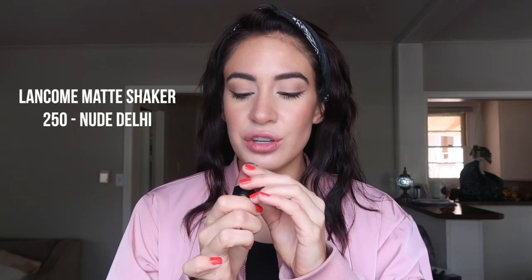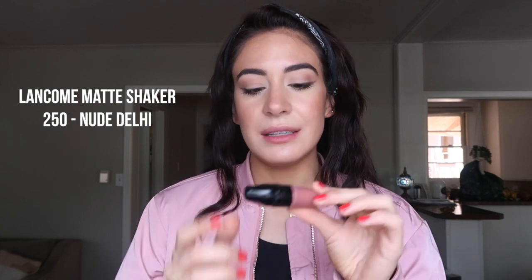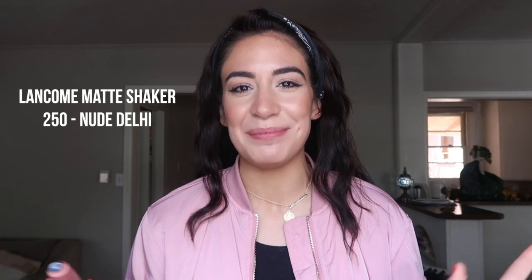This next color is something I've had for probably two years. It's by Lancôme — one of their Matte Shakers. I believe they still make these, and this color is 250 Nude Deli — like India Deli, not the deli where you get your meat. It's kind of unique. I thought it was gimmicky at first — you shake it, open it, there's a sponge, and you put that on your lips.